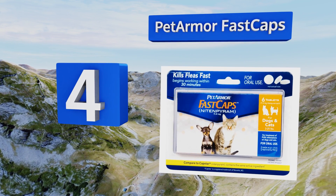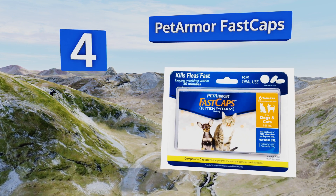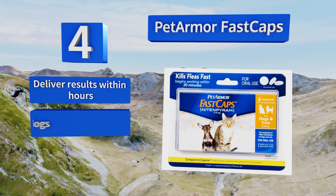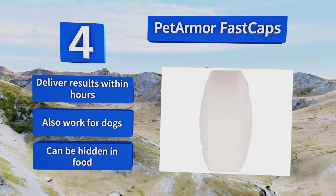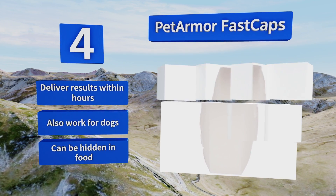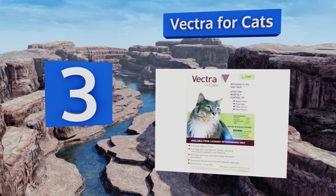At number 4, trying to hold a cat with one hand and apply a gel with the other can be a sure way to end up with puncture wounds all over your arms, which is why Pet Armor Fast Caps are so convenient. They're small tablets that pets take orally — no wrestling required. They deliver results within hours, also work for dogs, and can be hidden in food.